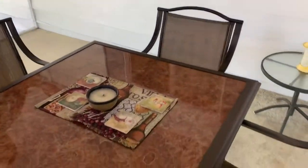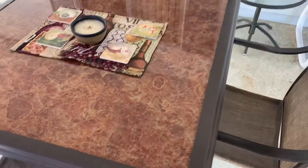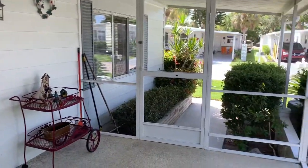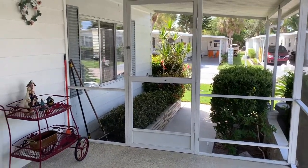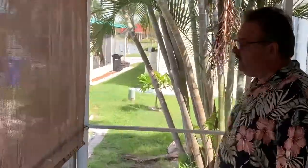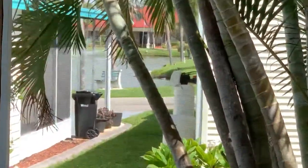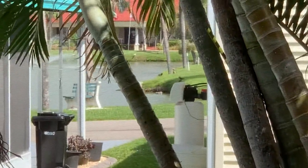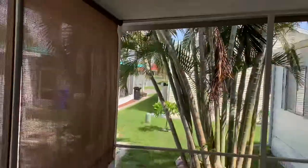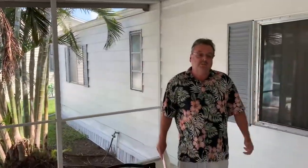Got a beautiful large screened area here — all brand new screens, all just refreshed. You can actually look back up through these beautiful palms here. You can actually see Indies Hall, how close you are to Indies Hall. The Indies pool complex is right there past the lake in that direction. It's beautifully landscaped on the outside.